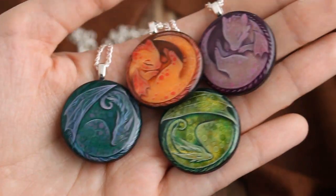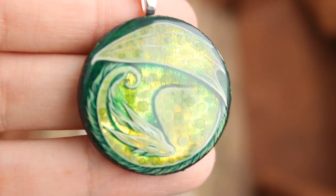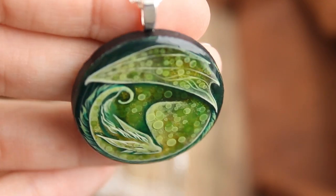I painted them on a wood basis so they are very lightweight. And under the painting there are shiny layers that make them glow and sparkle.